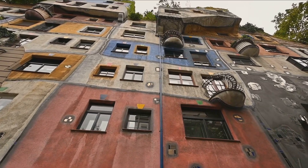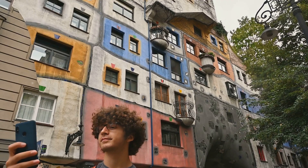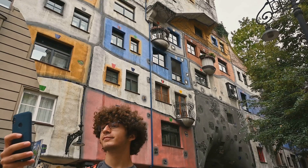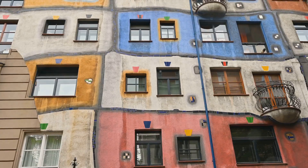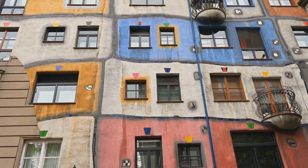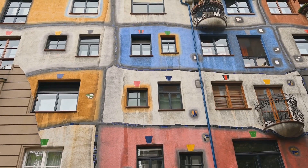Imagine living in a house that's essentially an ecosystem. For art lovers, this is more than just a building, it's an artistic statement. Every nook and cranny reflects Hundertwasser's love for organic forms and vibrant colors. The Hundertwasser House truly is a living work of art.